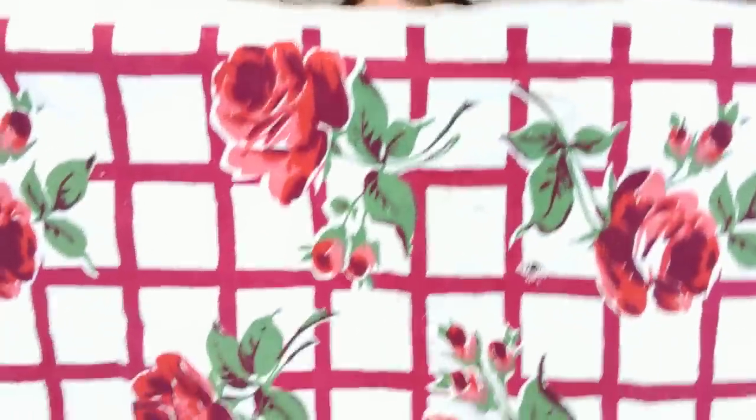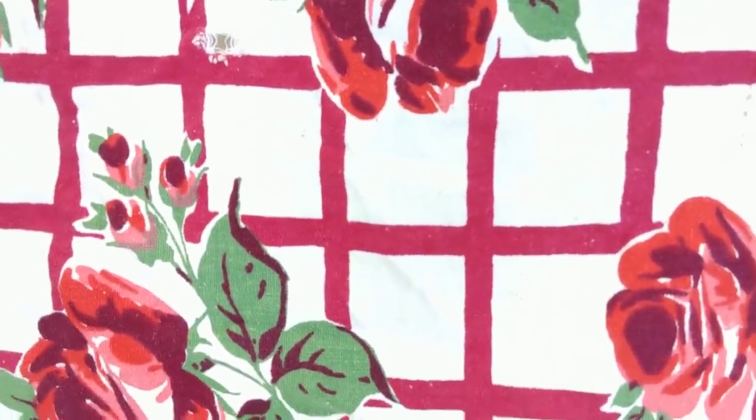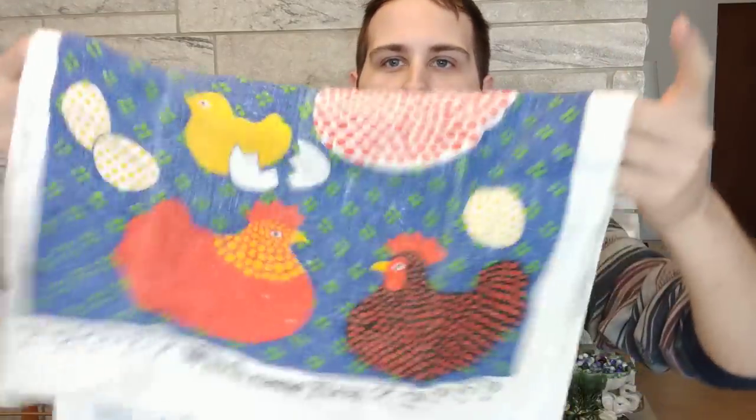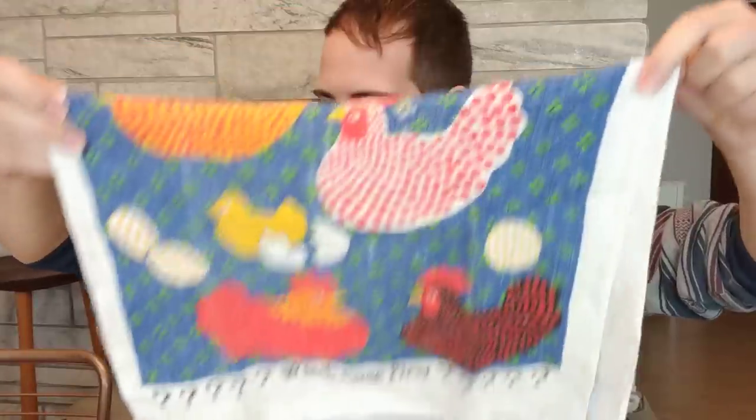Now for the tea towel collection - I'll breeze through my favorites. This one is so pretty with roses on it and a red lattice. A lot of these are not in perfect shape, but that's what you get with vintage linens - this one has a small hole right in the middle. This one says 'which came first' - it's like a chicken and egg 1970s kind of thing. I generally stay away from the more obviously 70s ones and prefer pieces more in line with the 40s, 50s, and 60s, but this one is cute.